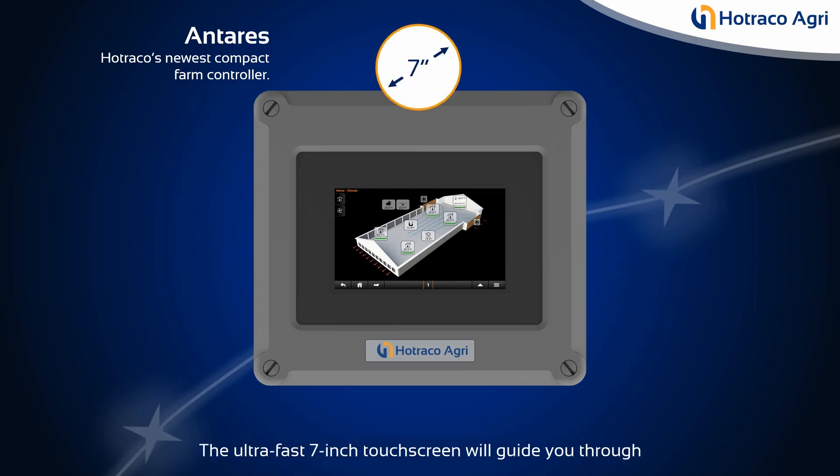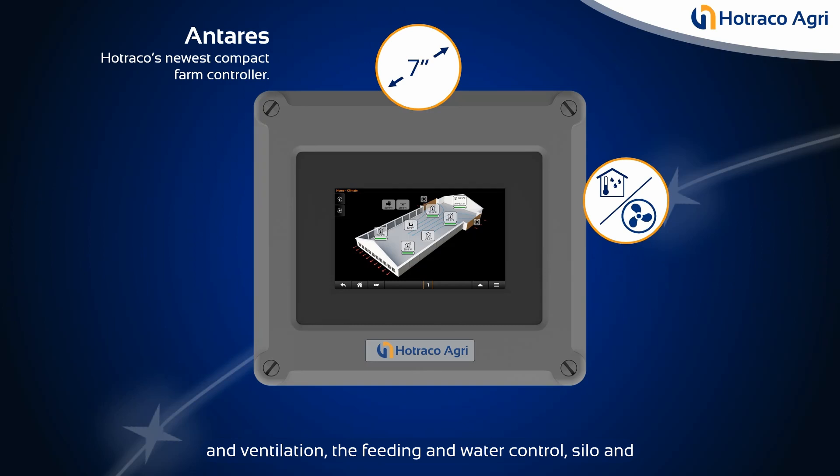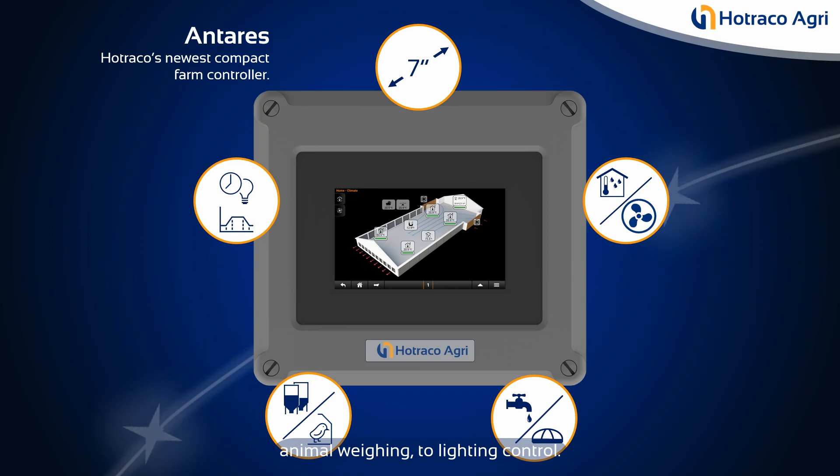The ultra-fast 7-inch touchscreen will guide you through all the controls, from climate and ventilation, feeding and water control, silo and animal weighing, to lighting control.